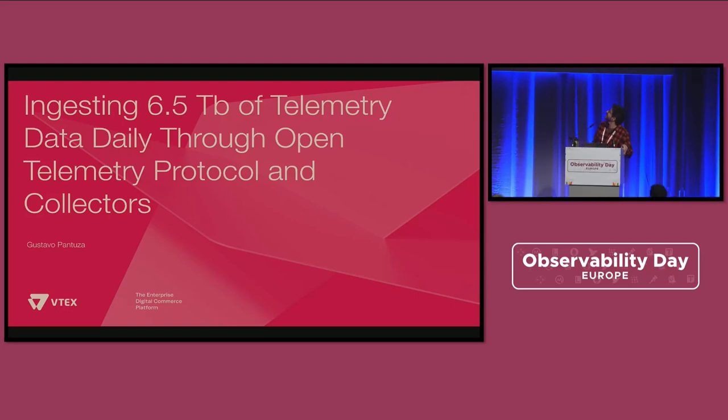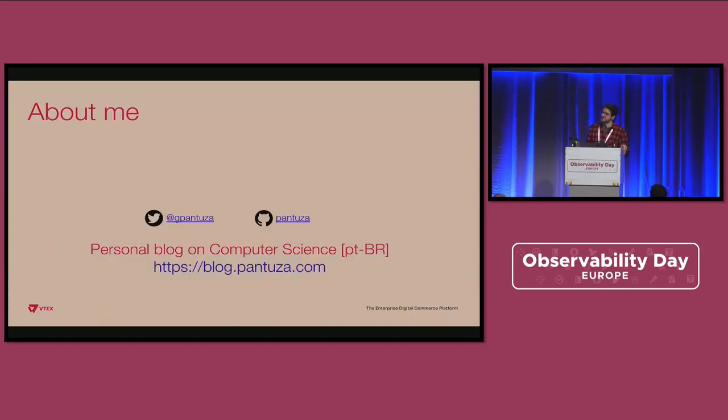I can't believe they let me get away with this huge presentation title, so thanks for that. I'm the tech lead manager for the observability team inside VTechs. I've also previously worked for GoDaddy and also for global.com — it's sort of Netflix from South America.